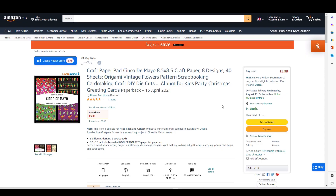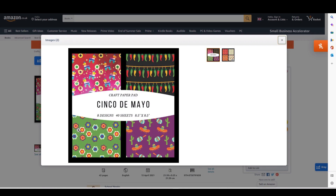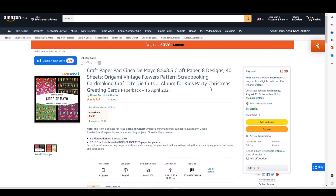Number seven is another craft paper pad — a mayo-themed one with one five-star rating. It has eight designs over 40 sheets — nice little pages you can cut out for decoupage, card making, or use as backing paper. The description is identical to the previous pad. I'm selling this one for 5.99 — I was experimenting with prices at the time.